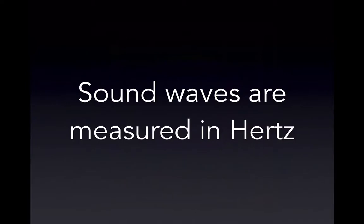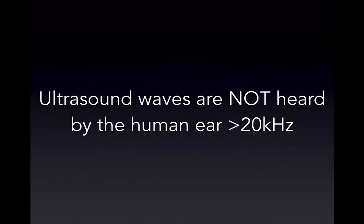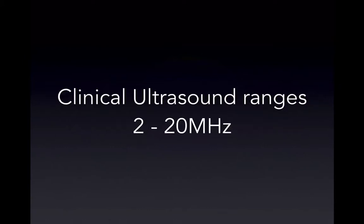We measure waves in hertz. Audible sound is from 20 Hz to 20,000 Hz. Ultrasound waves are not heard by the human ear — unless you're Batman. Anything greater than 20,000 Hz constitutes ultrasound waves. Clinical ultrasound is basically 2 to 20 megahertz.